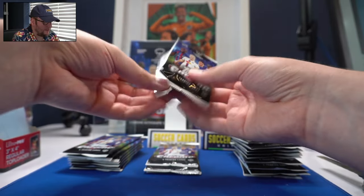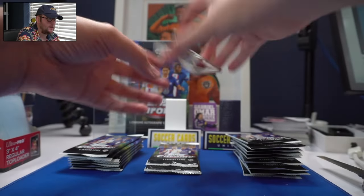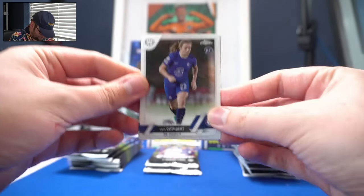Personally speaking, I am chasing Katie McCabe — a low-numbered Katie McCabe card. Katie McCabe was in the Fierce Insert checklist last season but wasn't in the base checklist. So here we go.